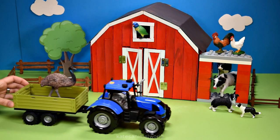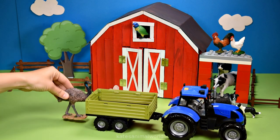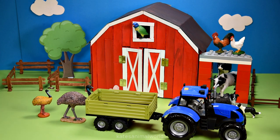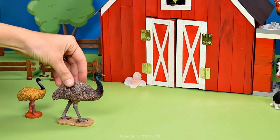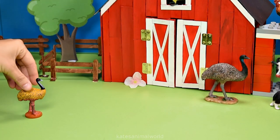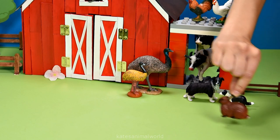Here's a tractor — what have they got in the back? We've got an emu and a baby emu! A baby emu is also known as a chick. Adult emus can weigh up to 37 kilograms — wow!